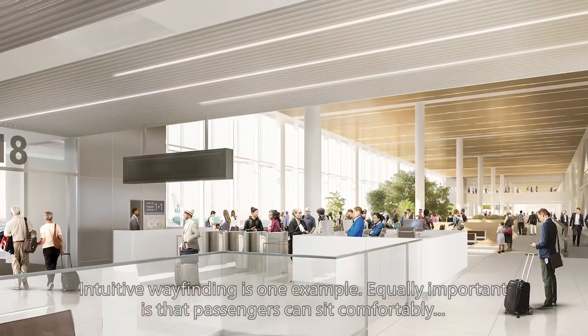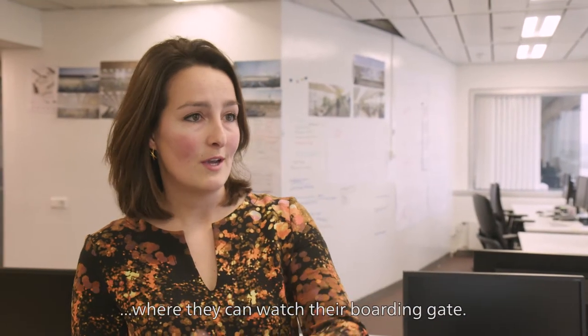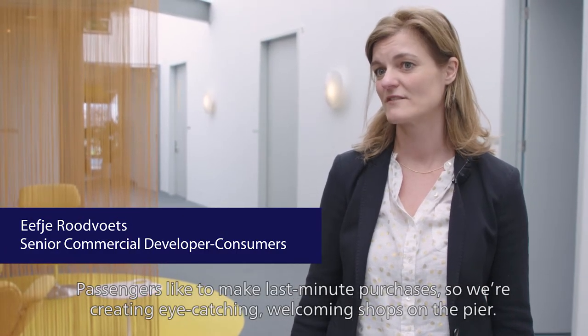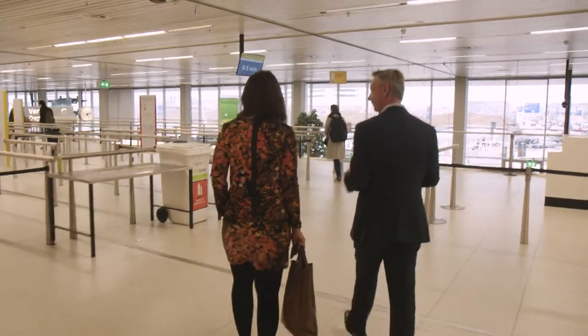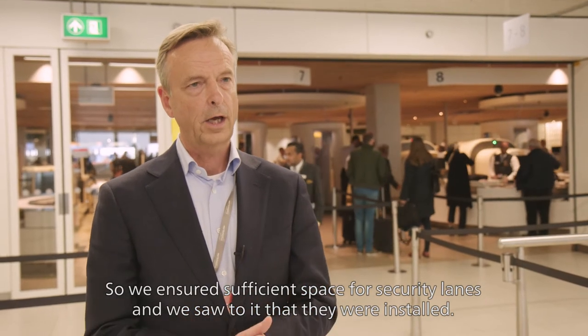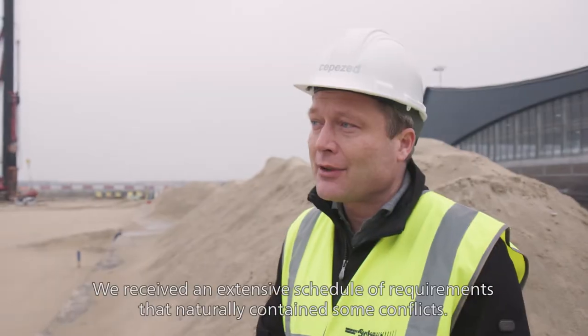We find it important that passengers can use the pier in an intuitive way. We find it also important that passengers can sit at a boarding gate. We know that passengers have last-minute things to do — last-minute shops to visit. And we have to ensure security and safety: enough space and enough security lanes so passengers can reach the security filter.